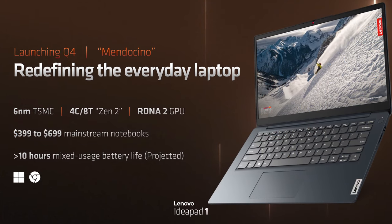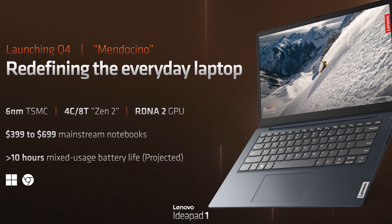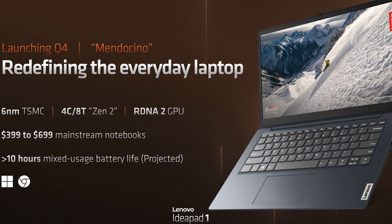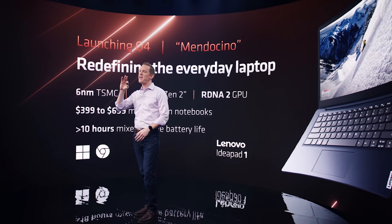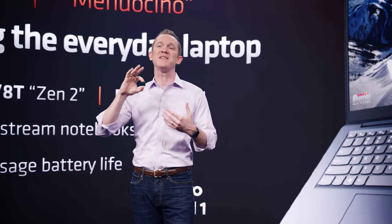As for other announcements, around half of the presentation focused on laptop products. Although AMD has already announced their Ryzen 6000 lineup, a lot of the stuff they talked about was rehashing old content. One new announcement was for a new APU codenamed Mendocino coming in Q4 of this year, which brings a 4-core, 8-thread Zen 2 CPU and RDNA 2 graphics to entry-level notebooks in the $400 to $600 US range. It's built on TSMC 6nm, and the die is physically smaller than regular Ryzen 6000 APUs — designed specifically for efficiency, low cost, and high-volume products.